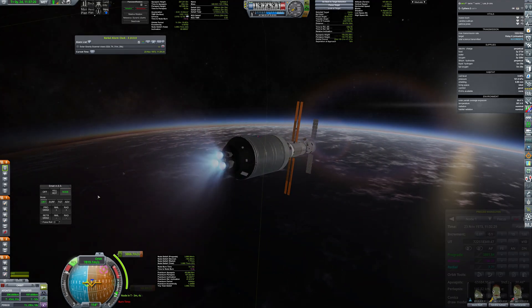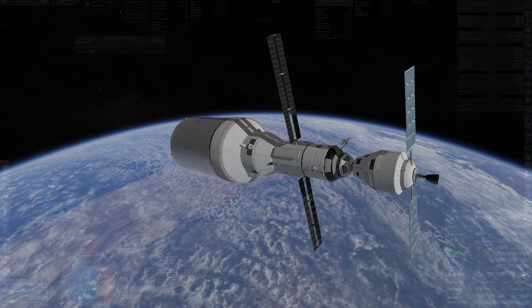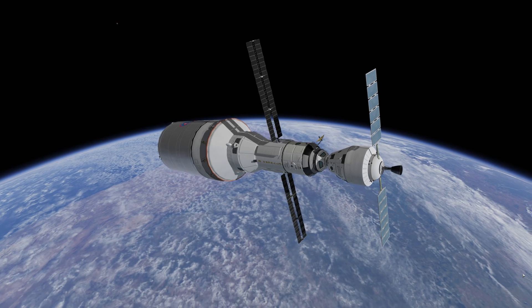A nearly 4000 m/s transfer burn is performed by three HG3 engines. After it's complete, the stage separates, revealing a massive heat shield that will allow for propulsion-less orbit insertion.